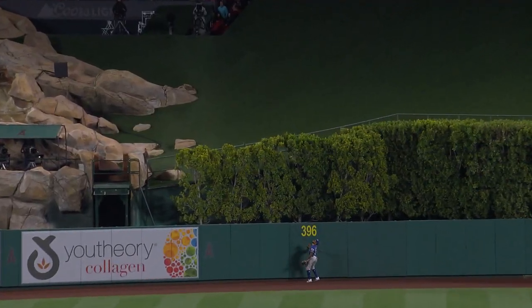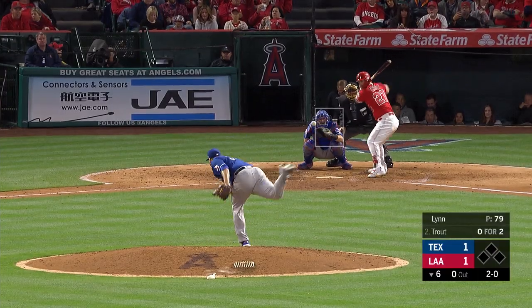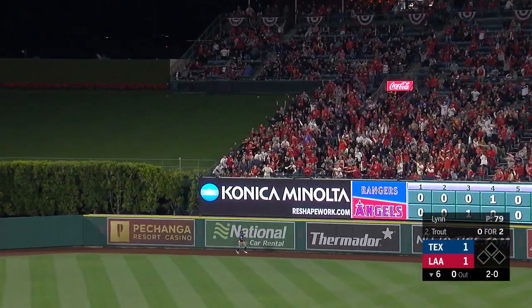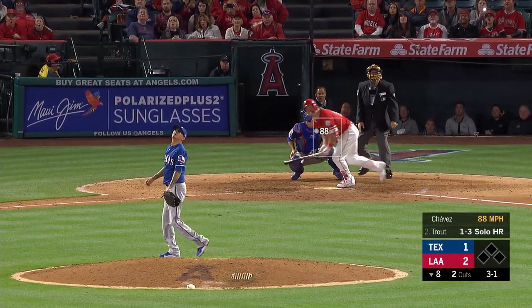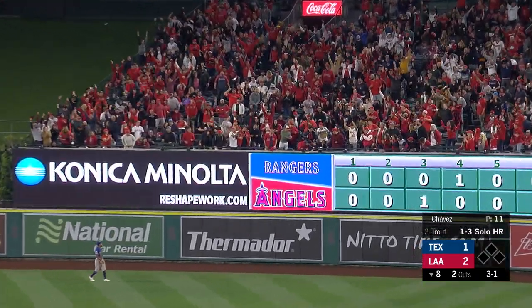First of the season it is — big fly for Mike Trout! Near the wall — gone! The fielder not even going to turn. Gone.